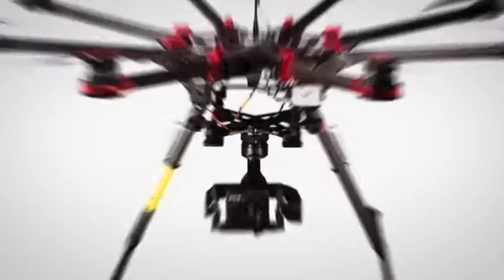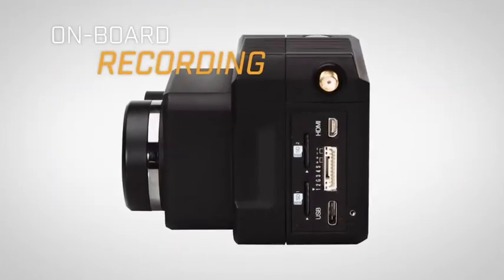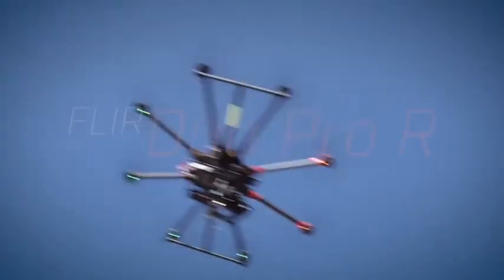Select the imagery you want to see and record it on two dedicated onboard SD cards. FLIR DUO PRO-R. Thermal imaging elevated.